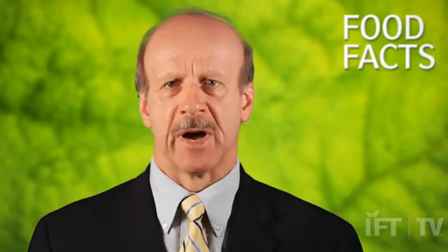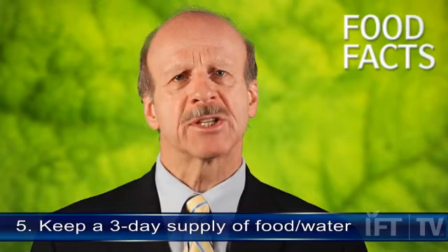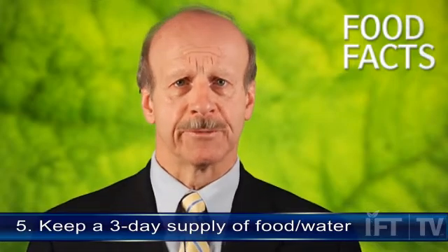And point number five, it's good to keep a three-day supply of non-perishable food that doesn't require refrigeration or cooking — foods such as canned goods and boxed milk. And don't forget to stock up on bottled water. These five tips are really important to assure the safety and wholesomeness of food that you'll feed to your family during a power outage. Thank you.